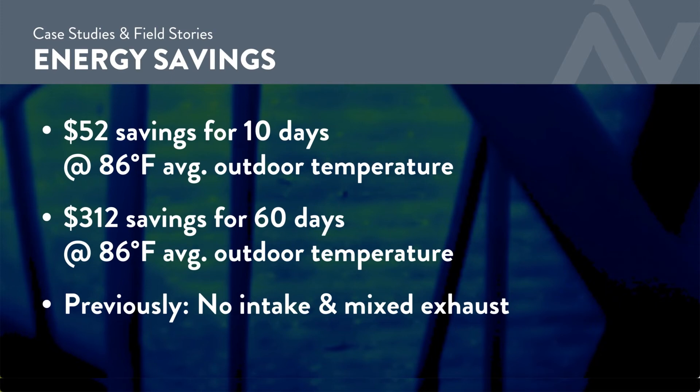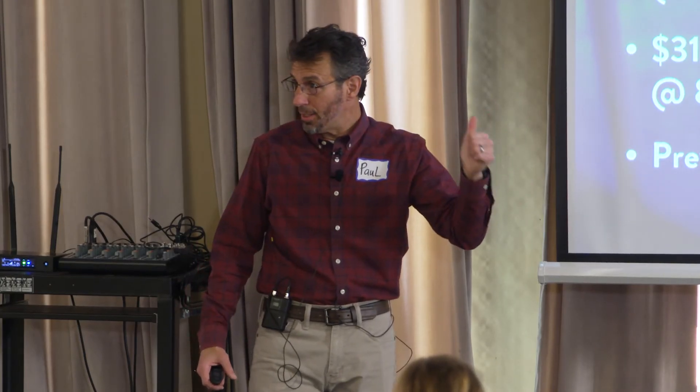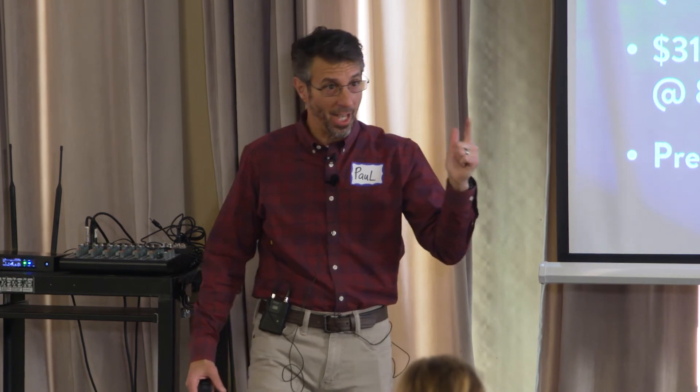And just to repeat: no intake previously, mixed exhaust. As if you need another reason to stop these mistakes, or to correct them when you see them.